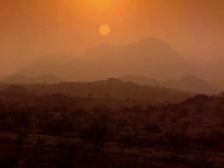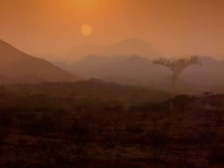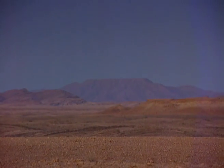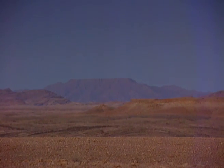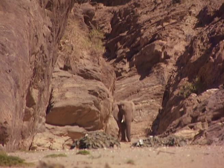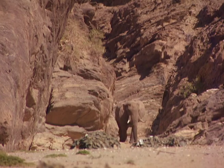The Namib Desert, stretching for 1,200 kilometers along the northwest of Namibia, is one of the most inhospitable places on Earth. Which makes it all the more remarkable that the Earth's largest land mammal, the elephant, has made a home of it.